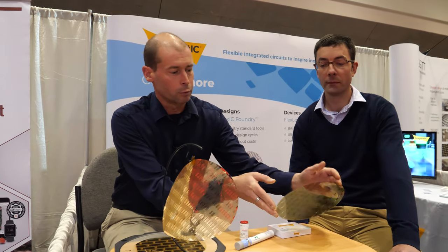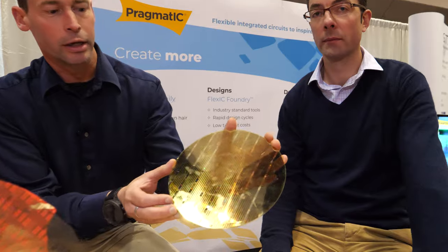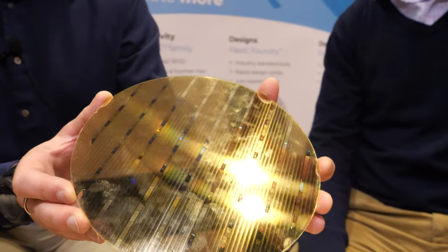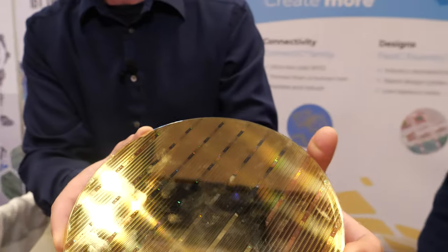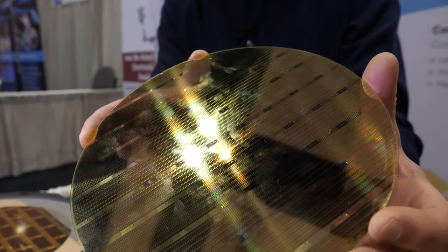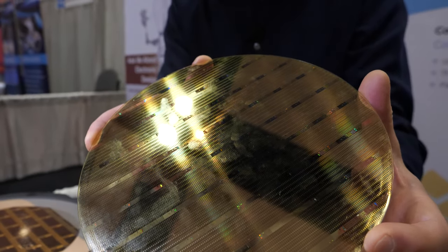By enabling that lower cost point, we can push the same kinds of applications to a much wider range of products. A lot of comments asked why it's in the shape of a wafer — the main reason is that many of the processing techniques we use are similar to conventional electronics manufacturing. The plastic is coated onto a glass wafer so it can be presented to equipment and processed like a silicon wafer, giving us very good accuracy, high yield, and mature equipment.